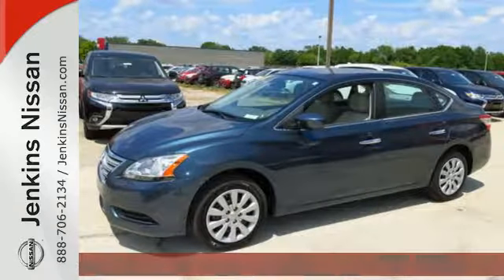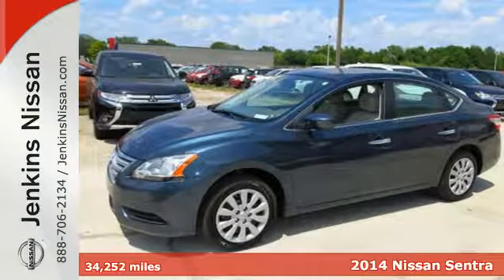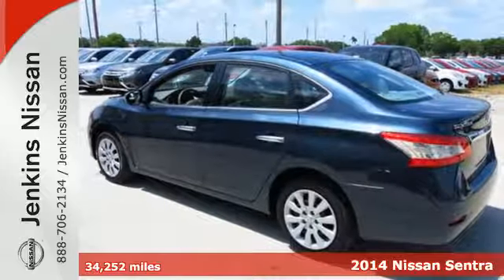It's a 2014 Nissan Sentra. Be ready for your next road trip with this fuel efficient, comfortable Nissan.